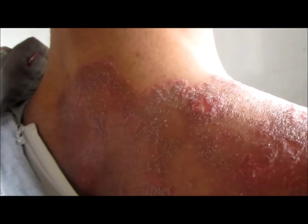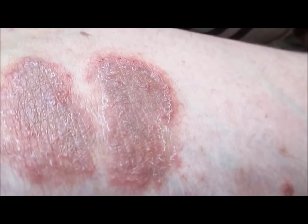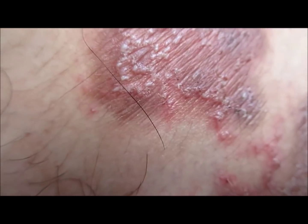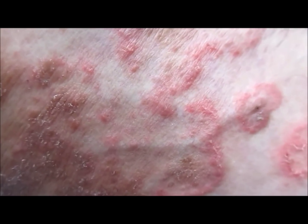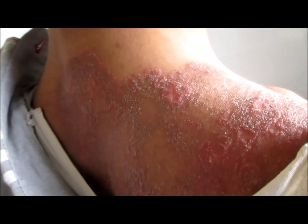When these steroid ointments or creams are applied on a tinea infection, first of all the signs of inflammation reduce and the area becomes less irritable. But as soon as the ointment is stopped, the infection reoccurs at a faster rate, and the condition totally changes in how these lesions appear.